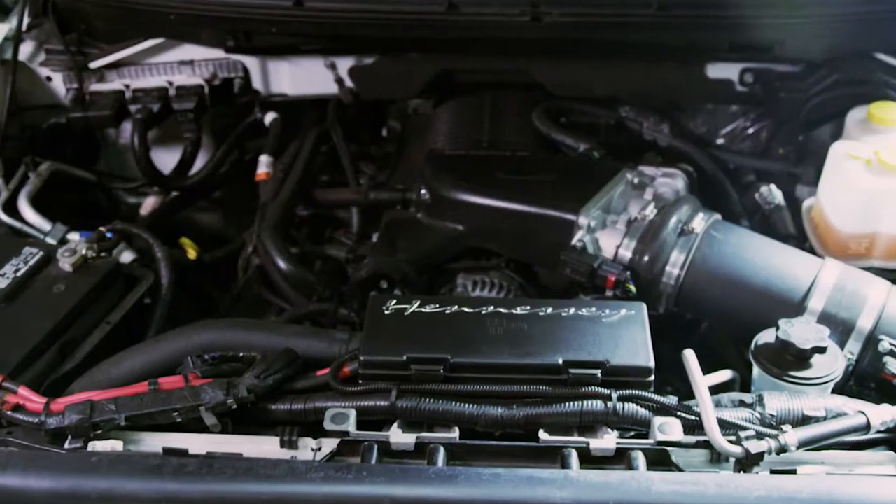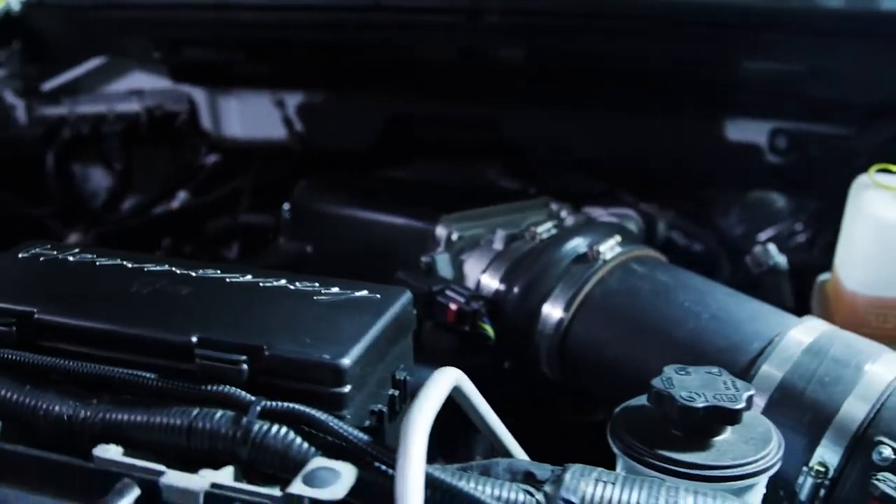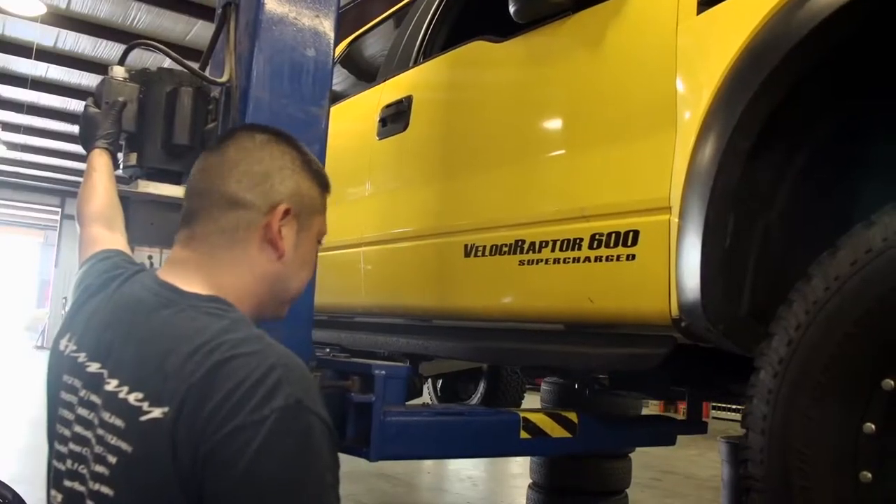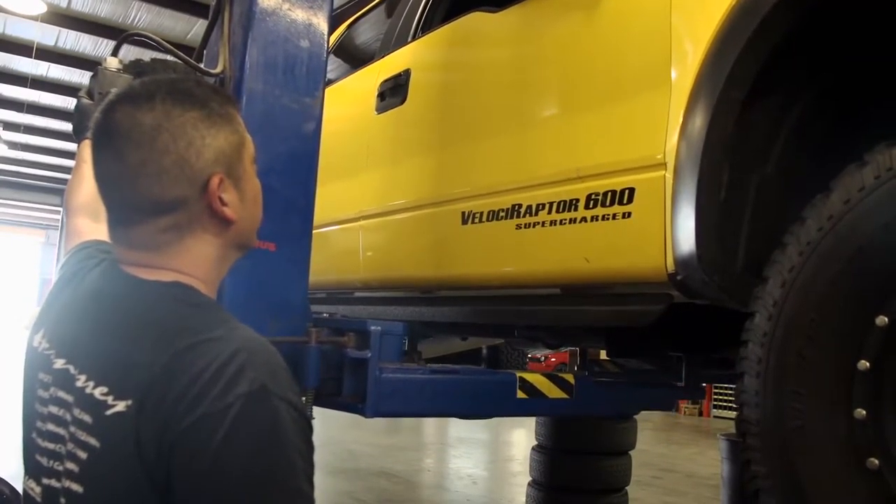It's got our 600 horsepower supercharged upgrade, upgraded fuel injectors, upgraded fuel system. We reprogram the engine management computer to handle the additional boost on pump gas, fully emissions compliant.